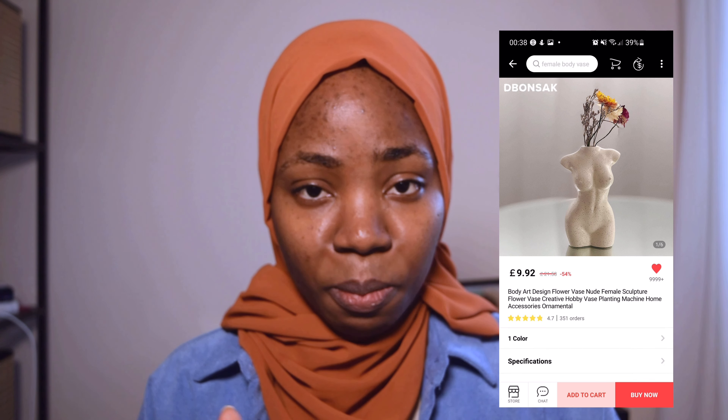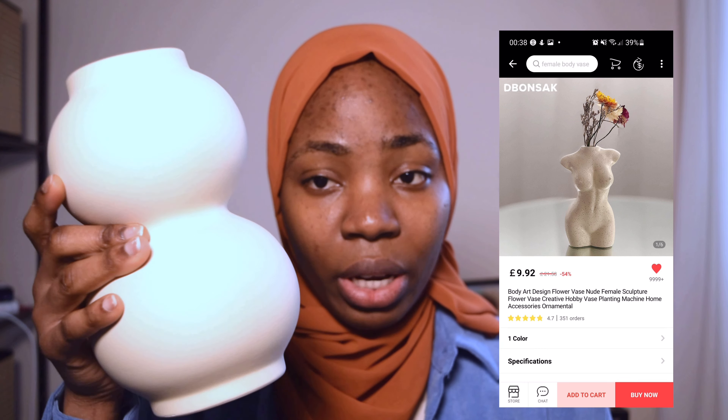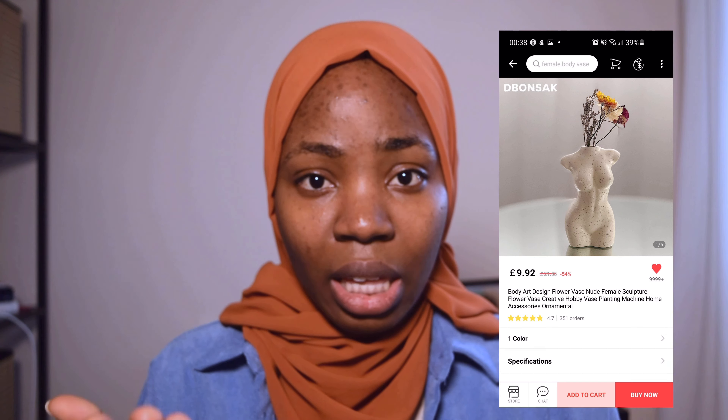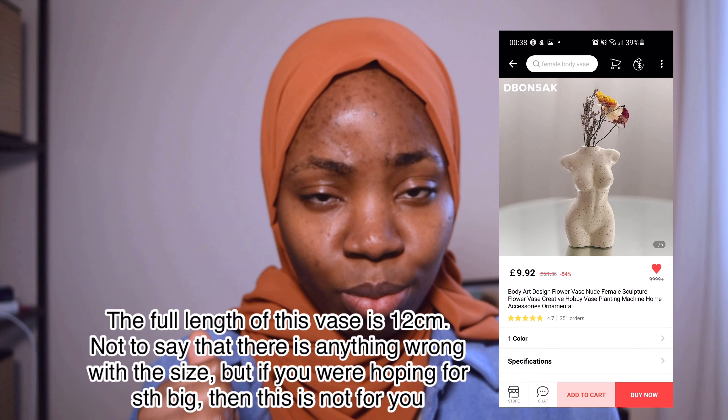Don't be scammed on AliExpress — open your eyes. Some items show a vase that looks huge in the picture, but in actual sense it's the size of your palm. If that's okay with you, buy it; if not, run. Check your dimensions carefully — not just the height, but also the width and depth.